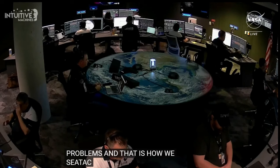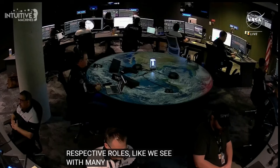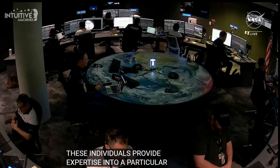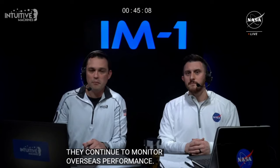Everyone has their respective roles — each individual provides insights into a specific spacecraft subsystem. The captain of this whole thing is usually the mission director. In this case, that is Dr. Tim Crane, co-founder and chief technology officer serving as mission director today. Flight control operators continue to monitor Nova C's performance. We're still counting down to PDI ignition at 5:11 p.m. Central Time and landing at Malapert A at 5:24 p.m. near the South Pole of the moon.